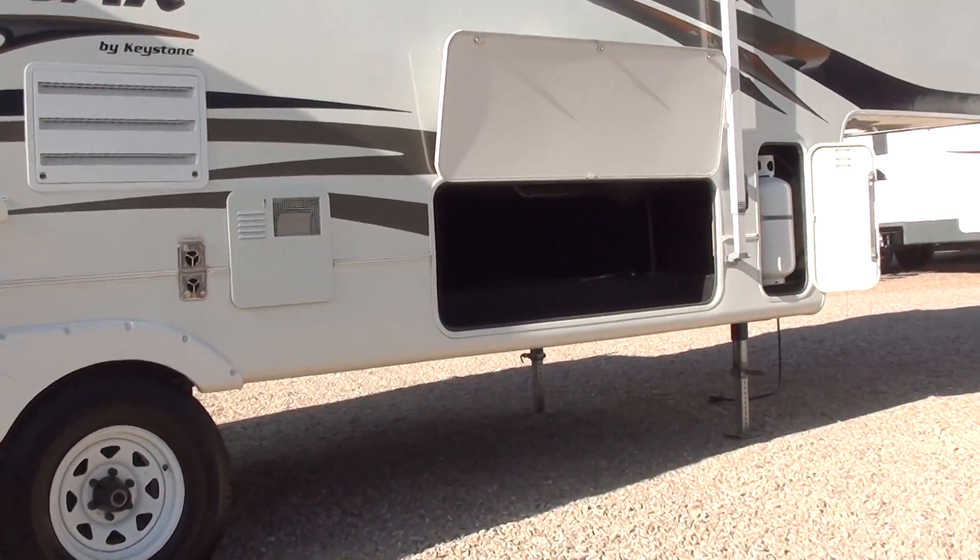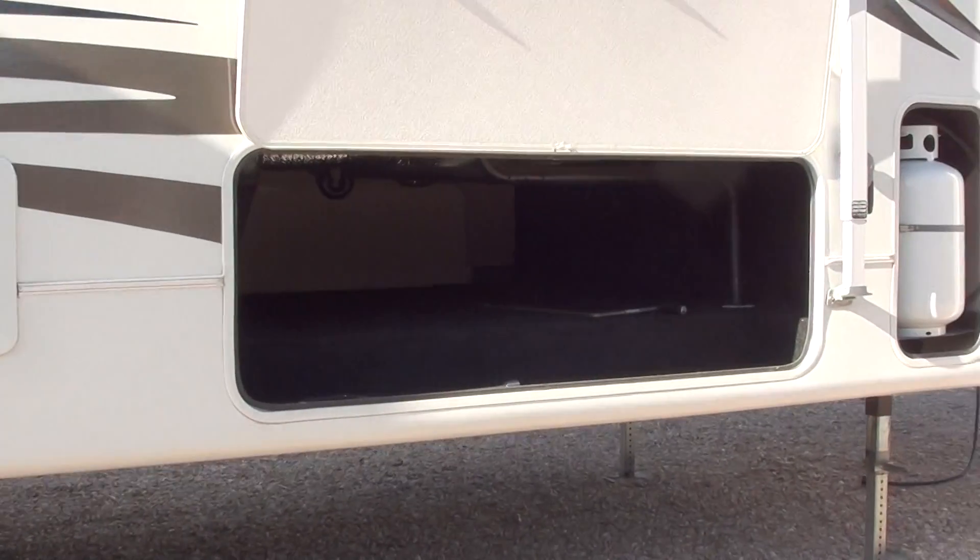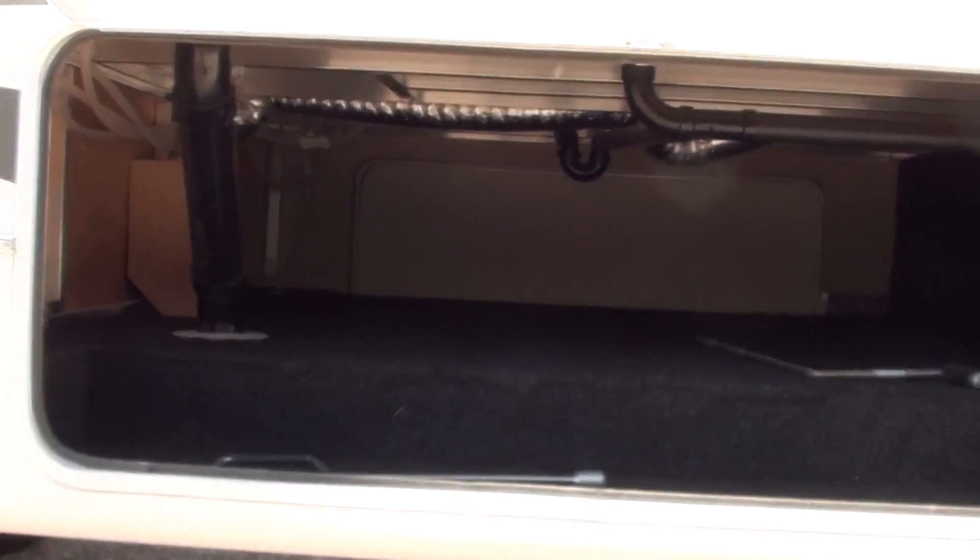Look at that magnificent exterior storage. You have one propane tank on each side. This trailer is in very, very good condition.